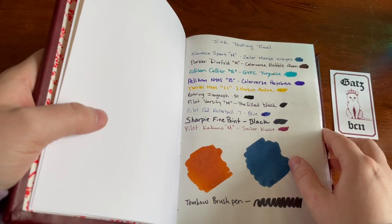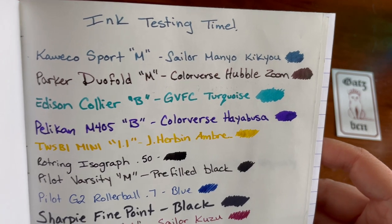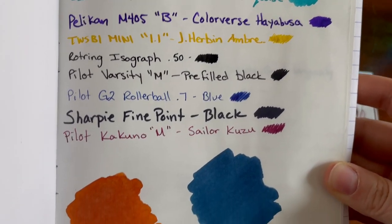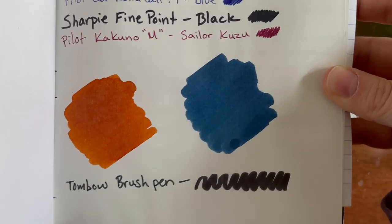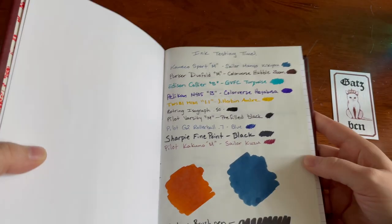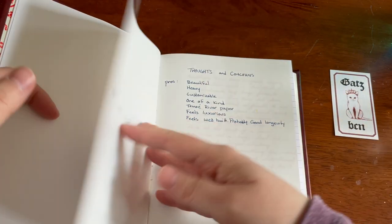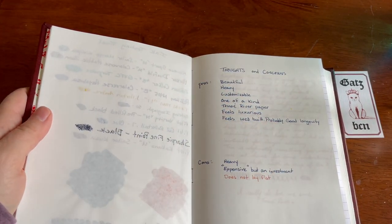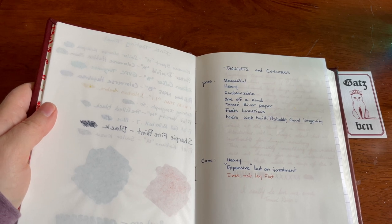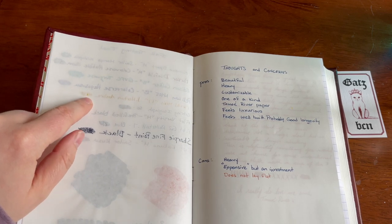So a couple of the beginning pages, and then you have where my samples begin. Like anything Tomoe River, the paper is fantastic — super smooth, handles ink like a champion. You know exactly what you're going to expect if you've ever used Tomoe River before. You see nice crisp lines, a lot of shading and sheen. It really brings out the best properties of the ink. It is thin, so of course there is lots of ghosting, but there's no bleed through other than a little bit on the Sharpie — but I've yet to find a book that can handle Sharpie. There was a tiny little bit from the Twisbi mini, but that's because the nib was exceptionally sharp and I'm pretty sure it actually cut the paper.